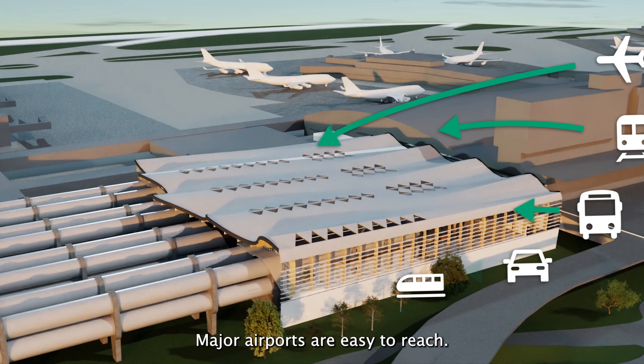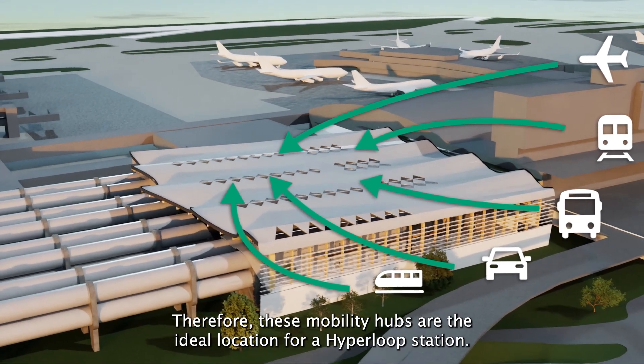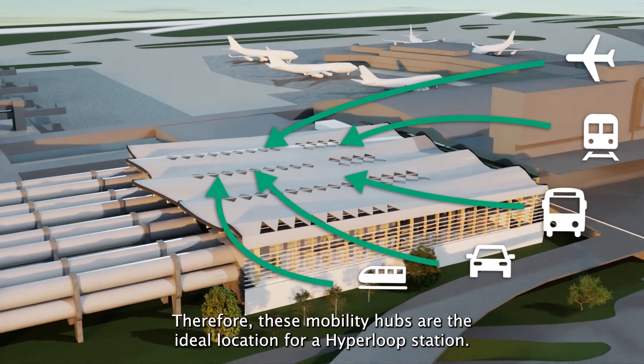Major airports are easy to reach. Therefore, these mobility hubs are the ideal location for a Hyperloop station.